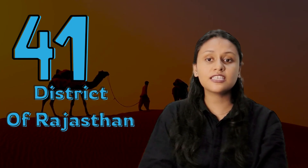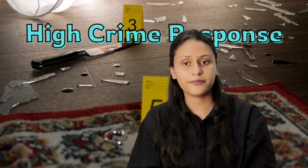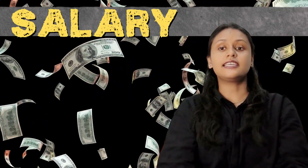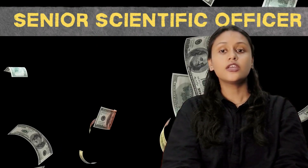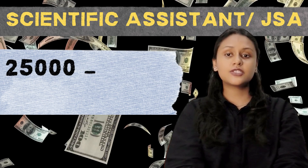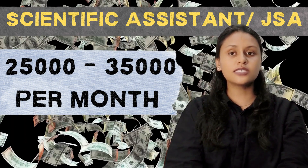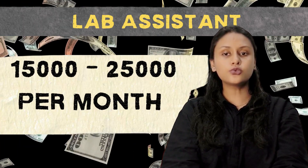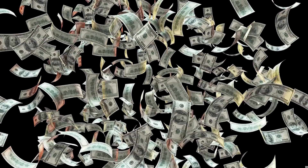The most important question — what is the salary? If you are a Senior Scientific Officer, the pay band is approximately ₹35,000 to ₹45,000. For Senior Scientific Assistant, it is ₹25,000 to ₹35,000. For Lab Assistant, it will be ₹15,000 to ₹25,000. This is a huge opportunity, with 140 posts across 70 units — Rajasthan is truly investing in forensic science.